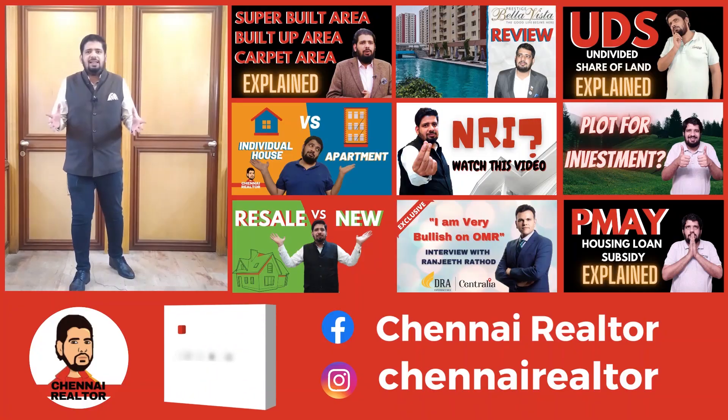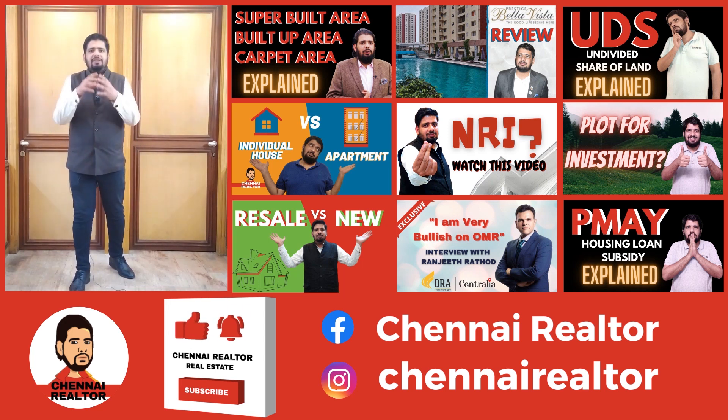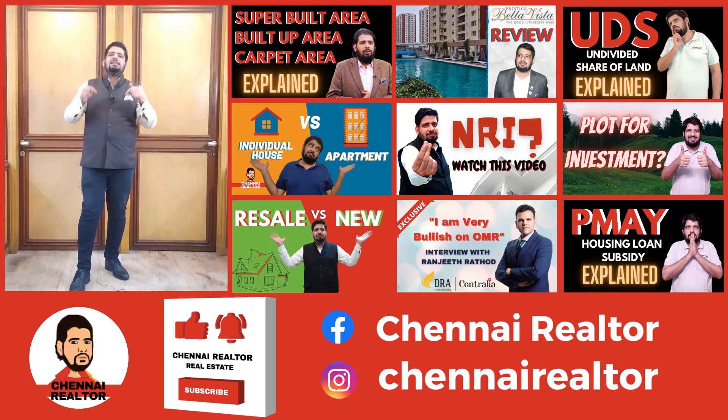If you are interested in real estate and are currently looking at buying a home, selling a home, or investing in a real estate project, do check out Chennai Riyalator on YouTube. Link in the description below.